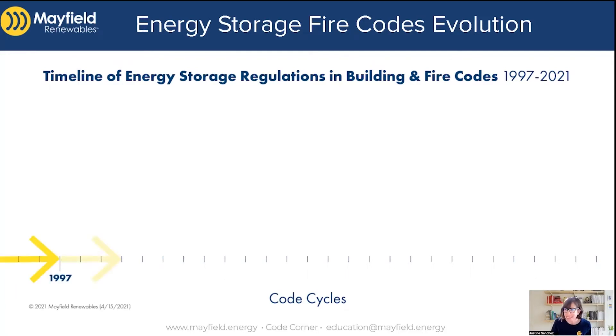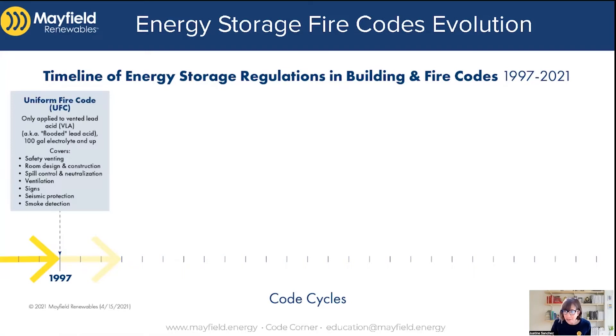The first thing I realized is that stationary energy storage has been covered by the Uniform Fire Code since 1997. So that's almost 25 years of actual codes that have been implemented, although it was really only for commercial applications and only for vented lead acid batteries — VLA batteries, which are the flooded lead acid batteries. Back then it was 100 gallons of electrolyte and up that you had to have to be regulated.